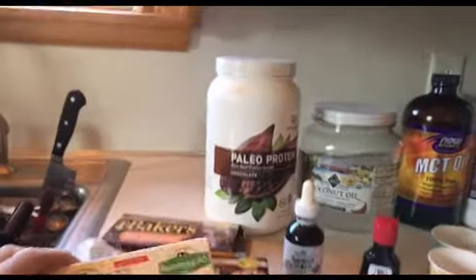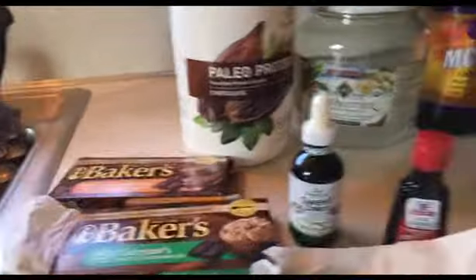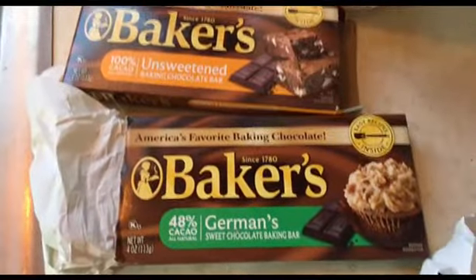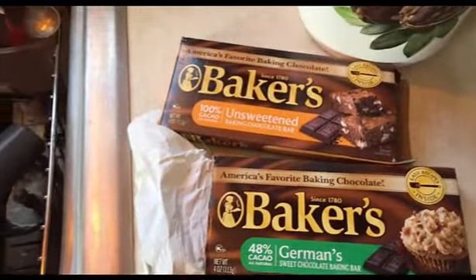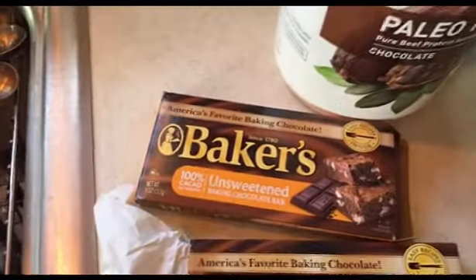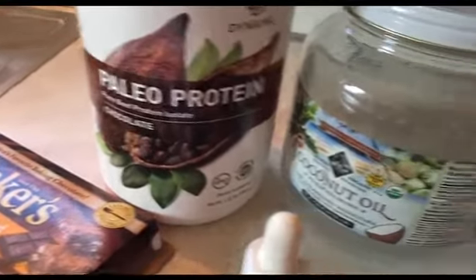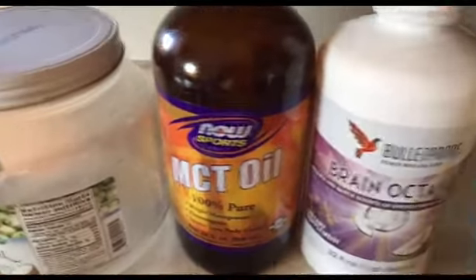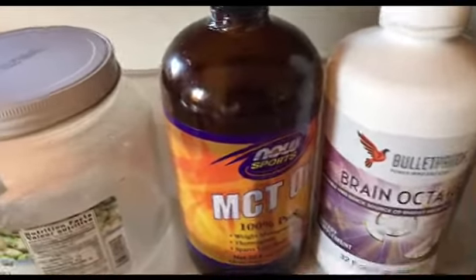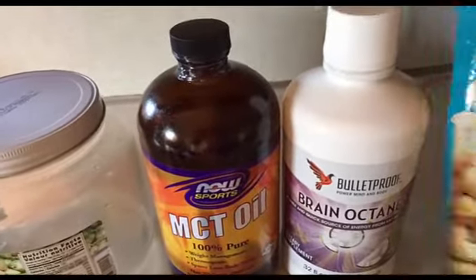Let's start off - I'm going to put in a whole stick of Kerrygold butter. Then we're going to put in two different chocolates: the 48% cacao chocolate, which is a little sweeter, and then 100% chocolate. I'm going to put a scoop of the paleo protein in, tons of coconut oil, and MCT oil instead of brain octane, just because the MCT oil is a lot cheaper.